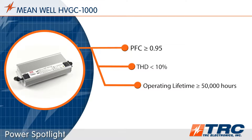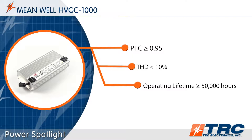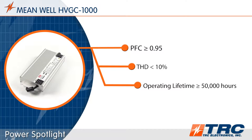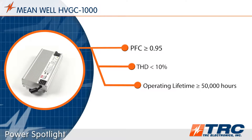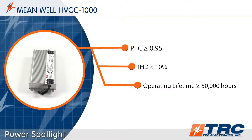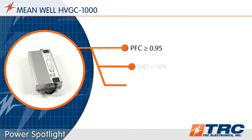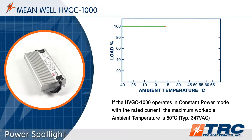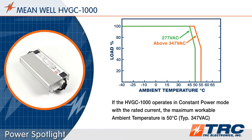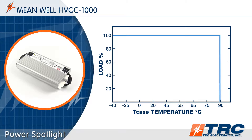The HVGC 1000 has built-in power factor correction and total harmonic distortion of less than 10%. The typical operating lifetime will be more than 50,000 hours. These performance features help lighting designers meet Design Lights Consortium standards for solid state lighting. These LED drivers operate in ambient temperatures of minus 40 degrees up to 55 degrees Celsius, with a maximum case temperature rating of 90 degrees Celsius.